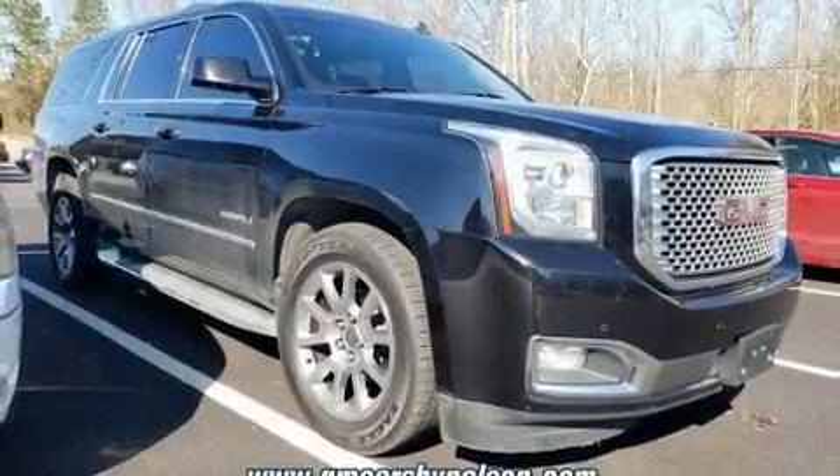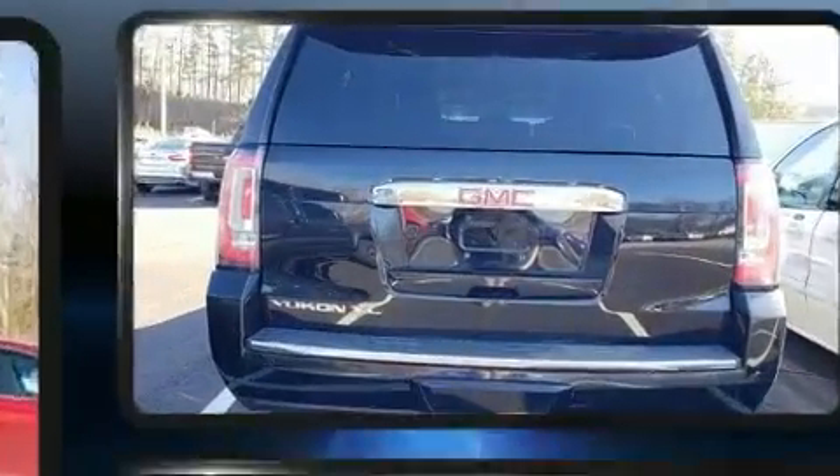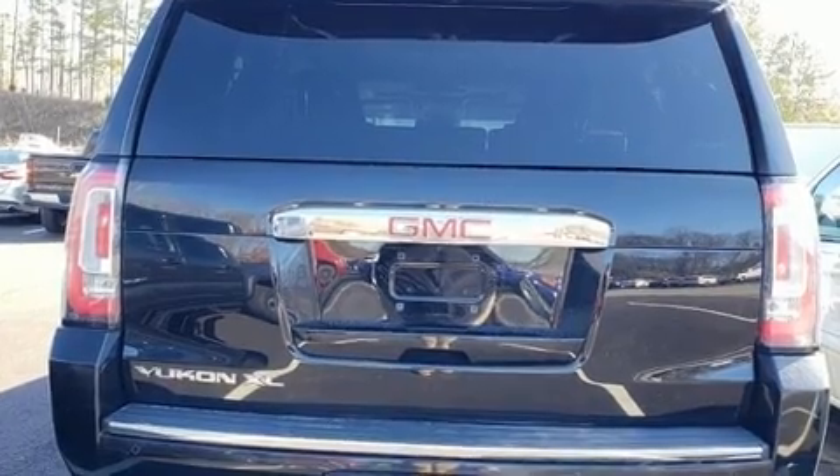Load your family into the 2015 GMC Yukon XL 1500. Under the hood you'll find an eight-cylinder engine with more than 400 horsepower, and for added security, dynamic stability control supplements the drivetrain.